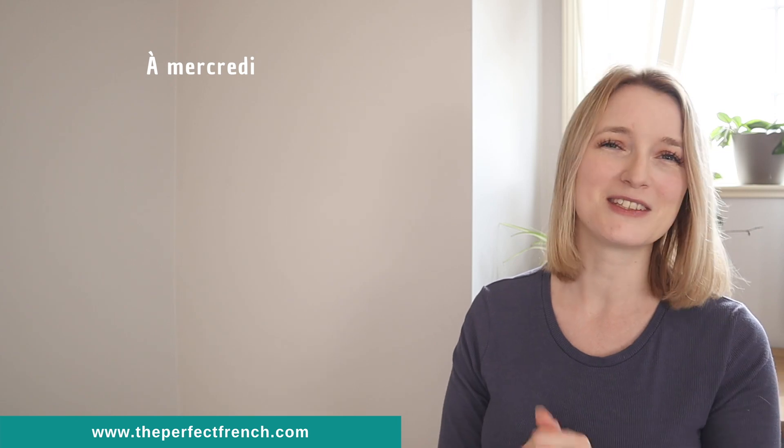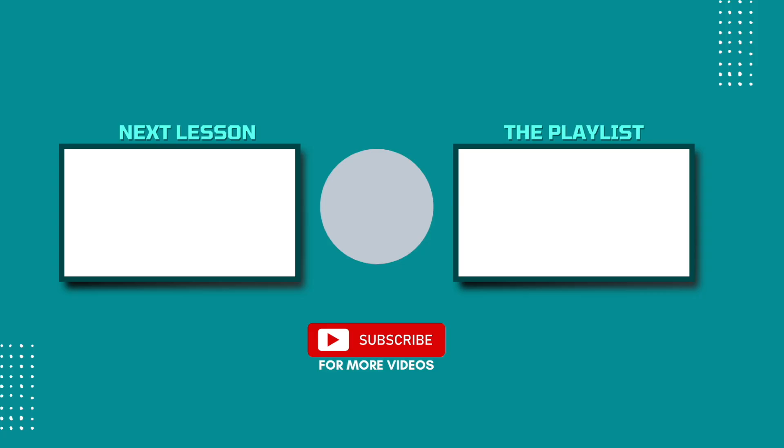That's it for today. On Wednesday we are going to see everything about sports, which will be quite a long lesson as well but very interesting. I will see you on Wednesday - à mercredi!